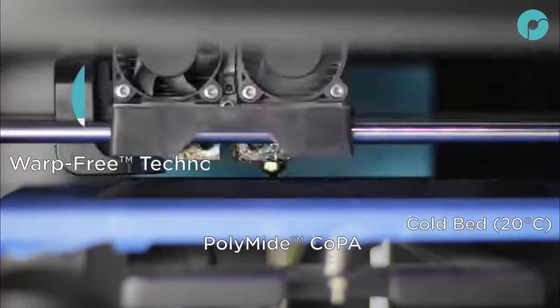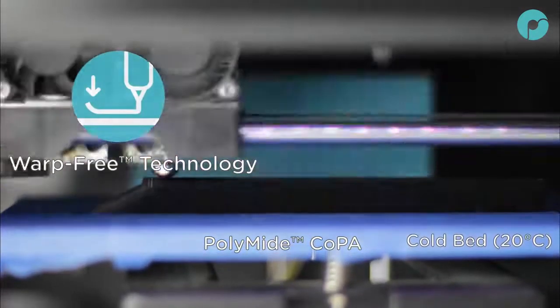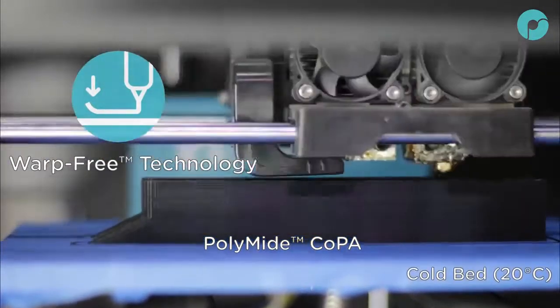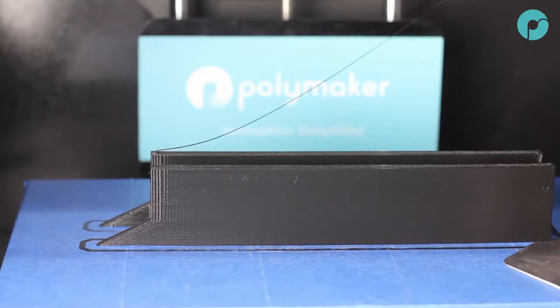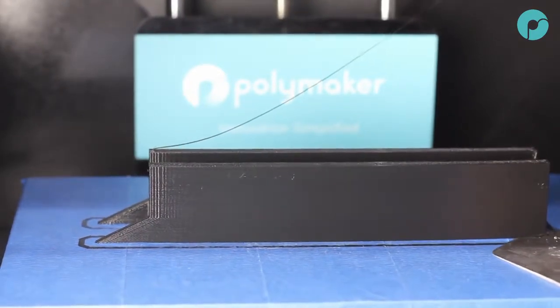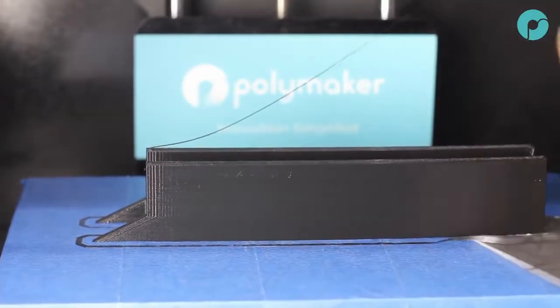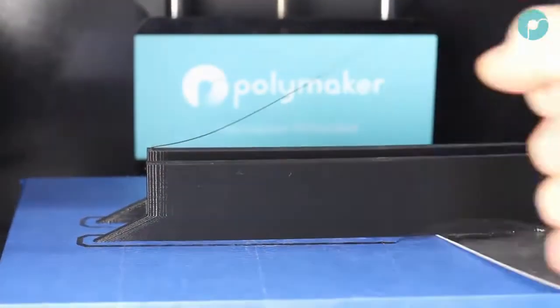To combat this effect, Polymaker have developed warp-free technology. The secret behind this technology is the fine controlling of the microstructure and the crystallization behavior of the polymer chains, resulting in all internal stress caused during printing being fully released before solidification.